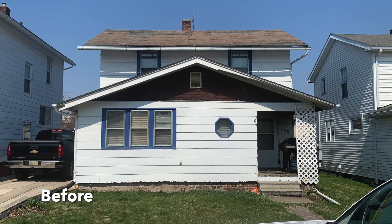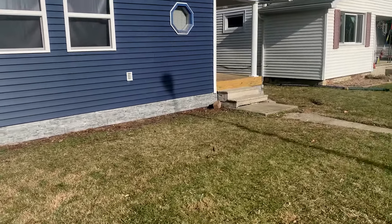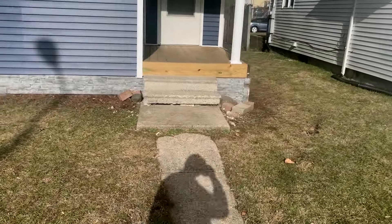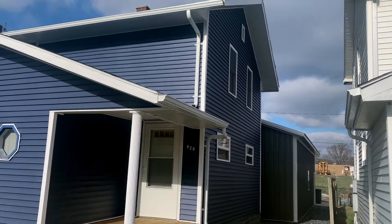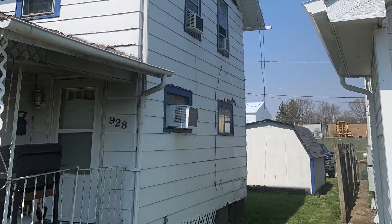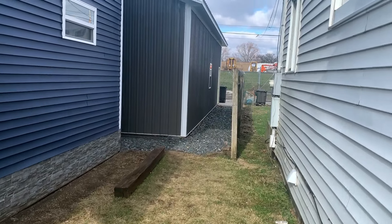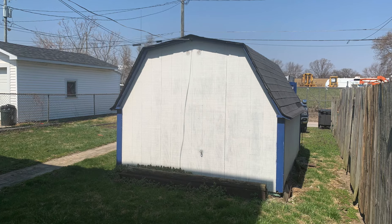And then they built this pull barn in the back. This client lived in this house — it was a rental and he bought it from the landlord. He got to roll in the purchase price and all of these renovations into his mortgage using the makeover mortgage process. He needed a pull barn — he's got cars and things that needed storage and there was no garage, so they rolled this pull barn into the mortgage too.